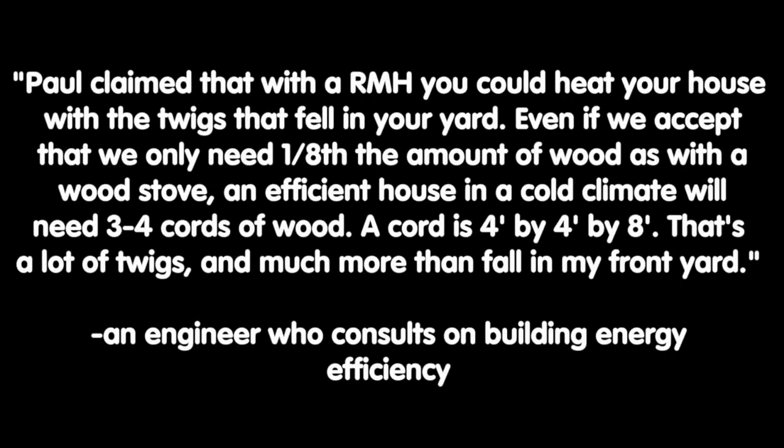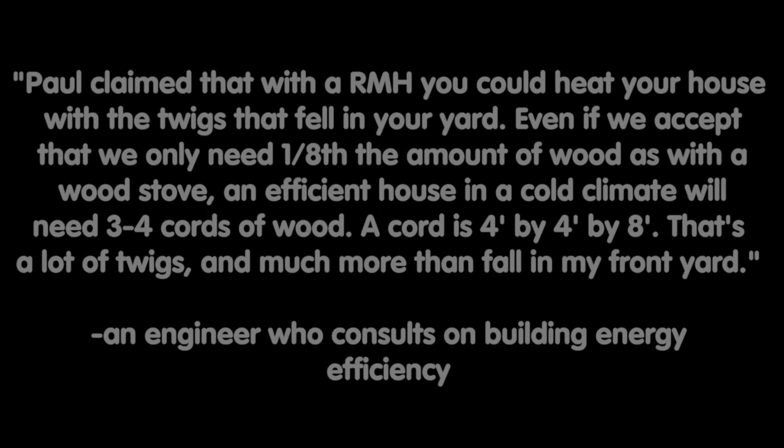Paul claimed that with a rocket mass heater you could heat your house with the twigs that fell in your yard. Even if we accept that we only need one-eighth the amount of wood as with a wood stove, an efficient house in a cold climate will need three to four cords of wood. A cord is four feet by four feet by eight feet. That's a lot of twigs and much more than fall in my front yard.